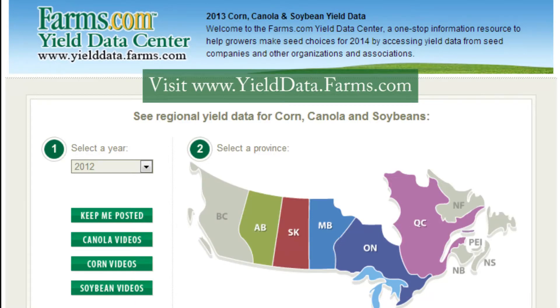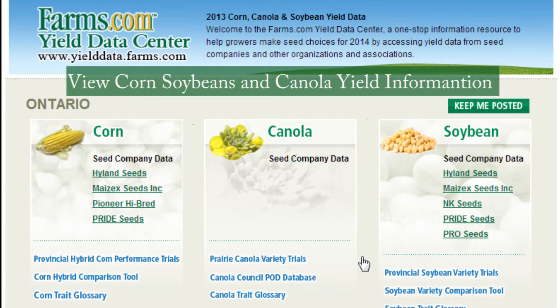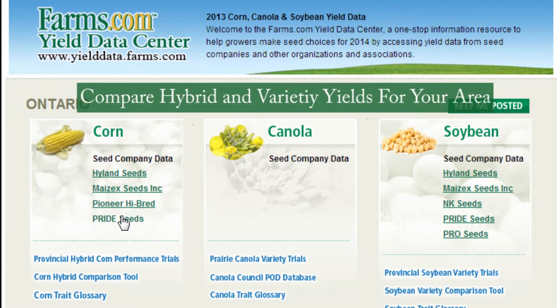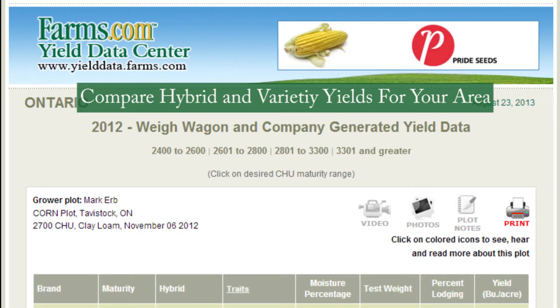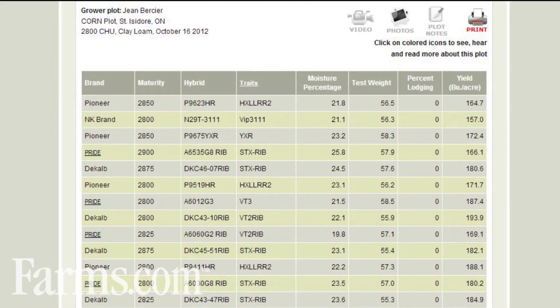The Farms.com Yield Data Centre allows Canadian corn, soybeans, and canola growers access to valuable yield information from numerous sources to help them select the right hybrids and varieties for 2014. At www.yielddata.farms.com, growers can access weight wagon and research plot yield results from seed companies collected throughout the fall.